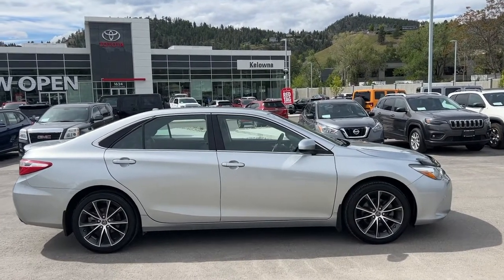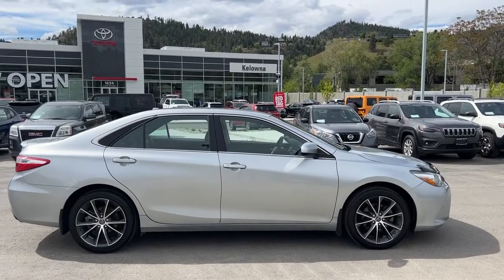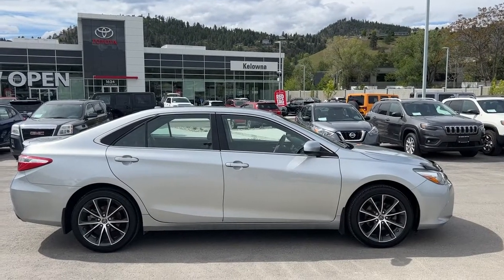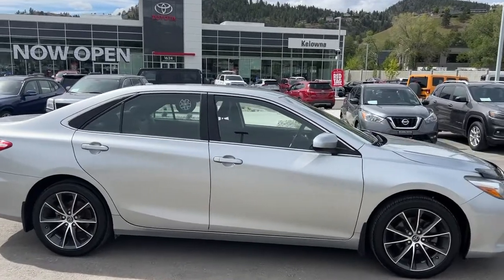Power for this Camry comes from a 2.5 litre four-cylinder engine mated to an automatic transmission and front-wheel drive. From the side we've got 18-inch alloy wheels, color-matched mirrors and door handles.